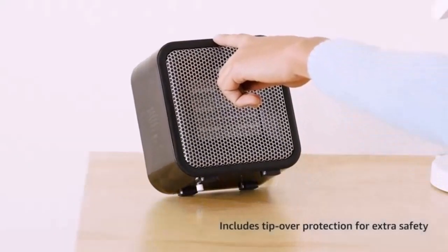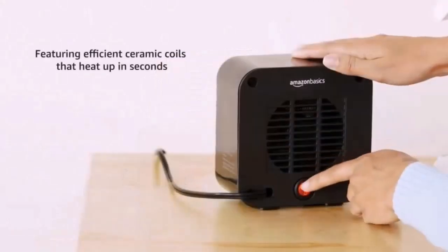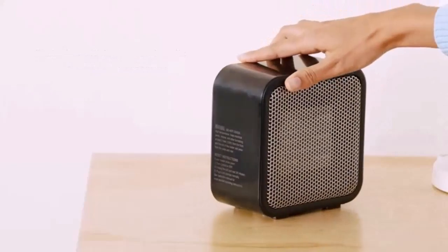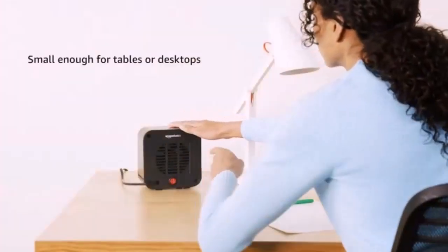When you live in a place where cold winters are a natural part of your life, you need a way to warm up your living space. Two of the most well-known heating options include central heaters and space heaters.